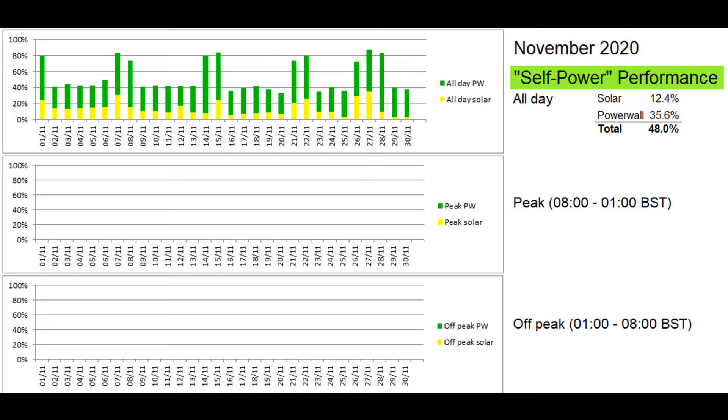Here's the self-power graph, defined as energy going to the property directly from solar or from the Powerwall, so it excludes energy being taken directly from the grid. As mentioned last month, I kept the Powerwall in self-powered mode rather than return to advanced time-based control for the winter, so the app can't provide me with figures for peak and off-peak times. The Tesla app says the proportion of self-power over the month was 48 percent, but only 12.4 percent originated as solar.